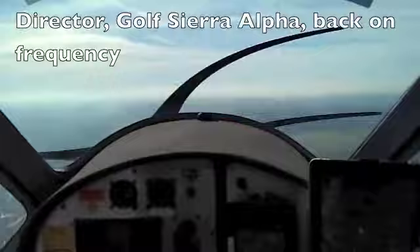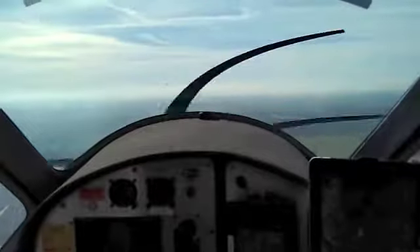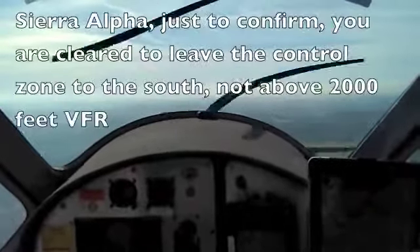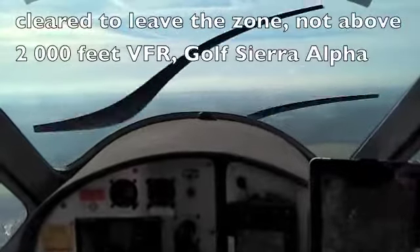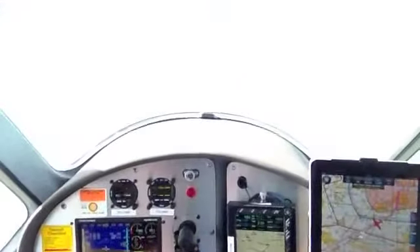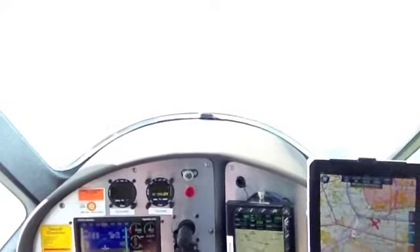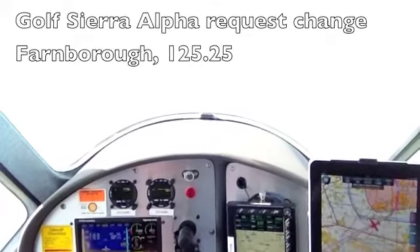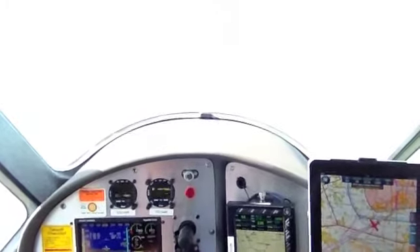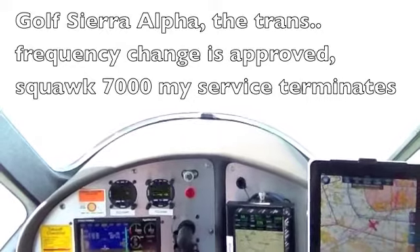Director, Golf Sierra Alpha back on frequency. Sierra Alpha, get with radar, control service. Golf Sierra Alpha, Colesia Alpha, just to confirm you are clear to leave the control zone to the south, not above altitude 2,000 feet VFR. Clear to leave the zone, not above 2,000 feet VFR, Golf Sierra Alpha, basic service. Golf Sierra Alpha, request frequency change to 125.25. Golf Sierra Alpha, frequency change approved, squawk 7000, my service terminates. Frequency change approved, squawk 7000, Golf Sierra Alpha, thank you sir.